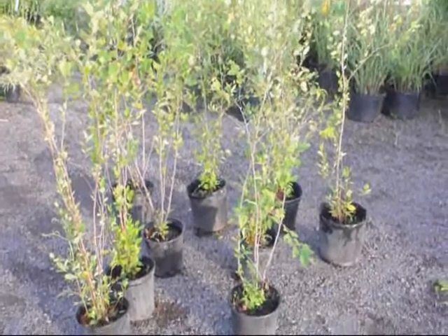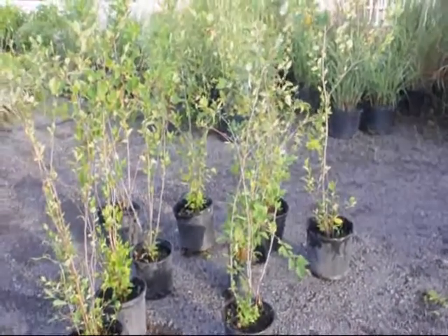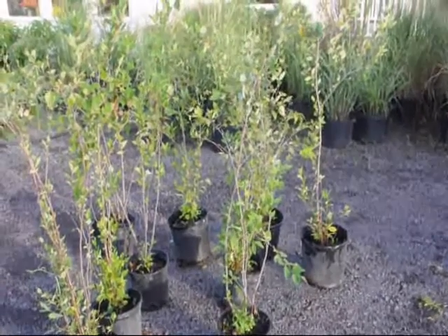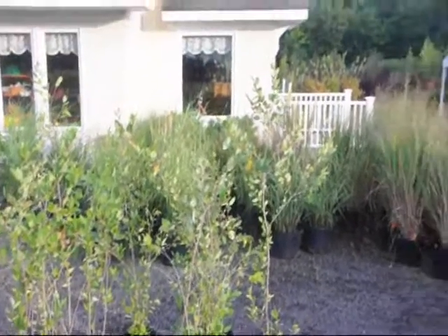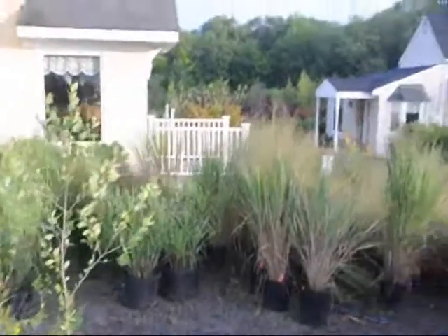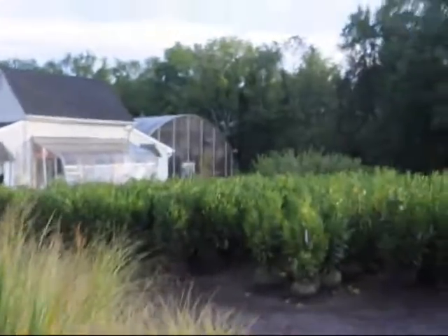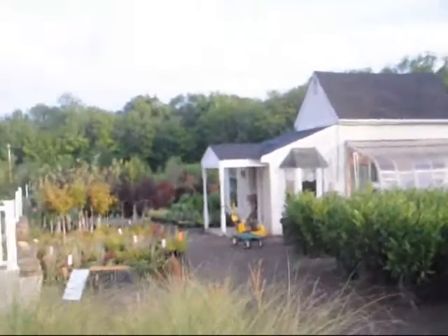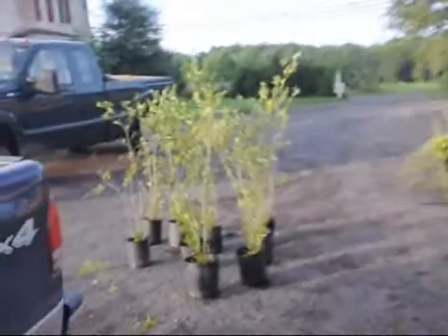These are 3 to 4 foot river birches at Highland Hill Farm. These can be made into three stem birches or some of these could be a nice one stem tree, whichever you like. These are on sale. We have a lot of other trees and shrubs here, some perennials, and down through here we have grasses and a lot of skip laurels. Give us a call at 215-651-8329 — we do have a lot of these river birches.